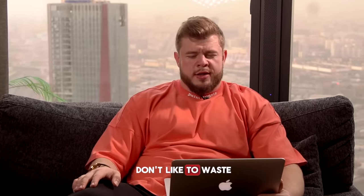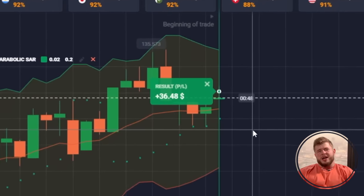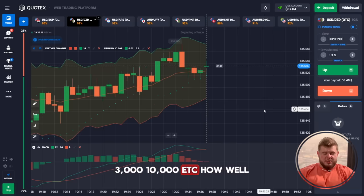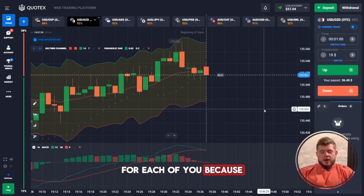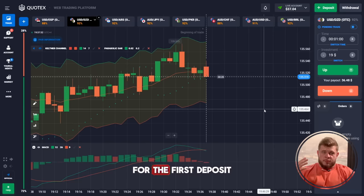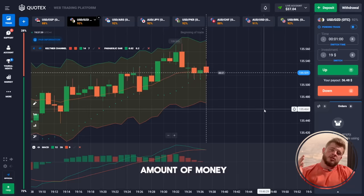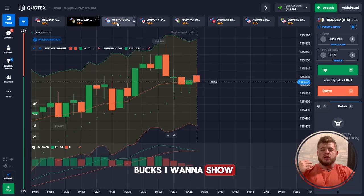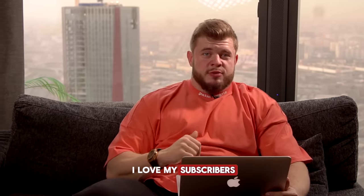I don't like to waste so much time pumping the deposit because when you start from just three bucks you need a lot of time to reach one thousand or ten thousand. However, it's the best option to show you how to make money from even three dollars, because not all of you have a lot of money for the first deposit. I can show you how to make huge profit from a small amount — even from just one dollar you can make one thousand bucks. I want to show this because I love my subscribers.